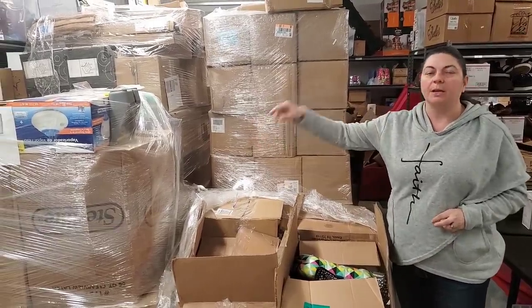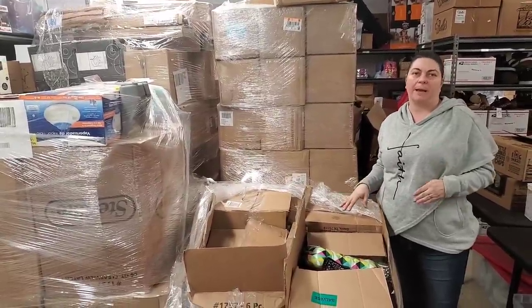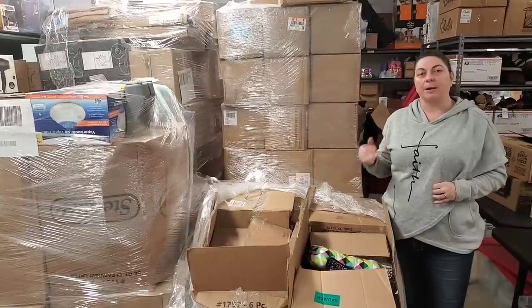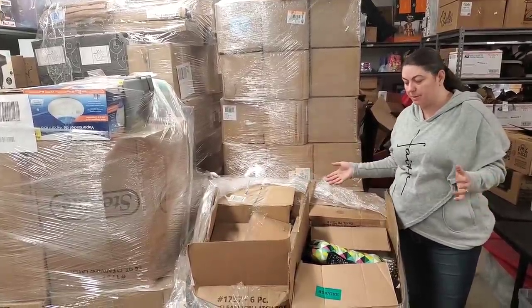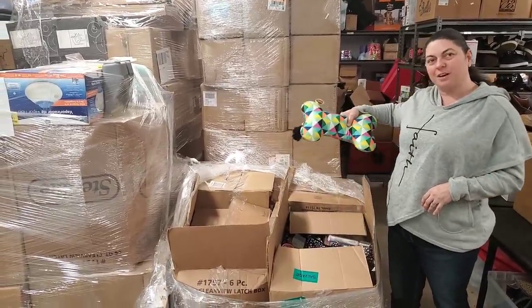These pallets cost me $3,900, which means each one of the pallets — out of the three, we've already unboxed one — averaged out to about $1,300 for each pallet. That's kind of how much money we have in it. So let's go ahead and dive in and find the cool stuff.